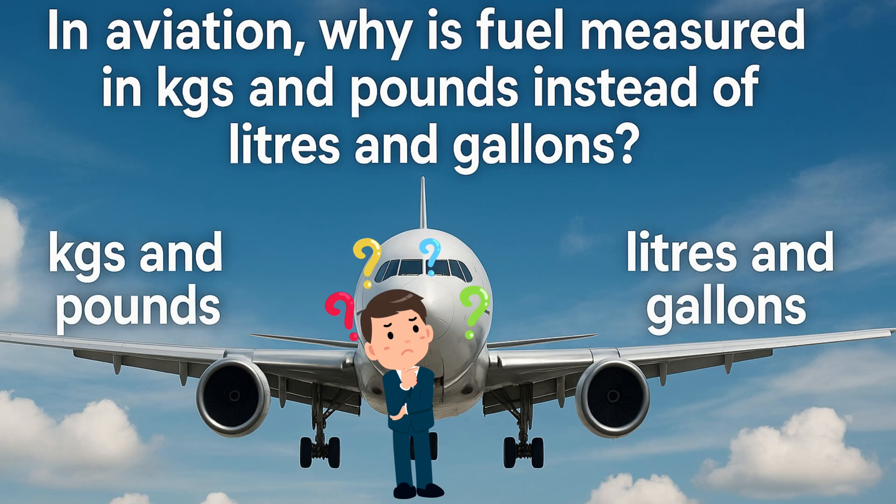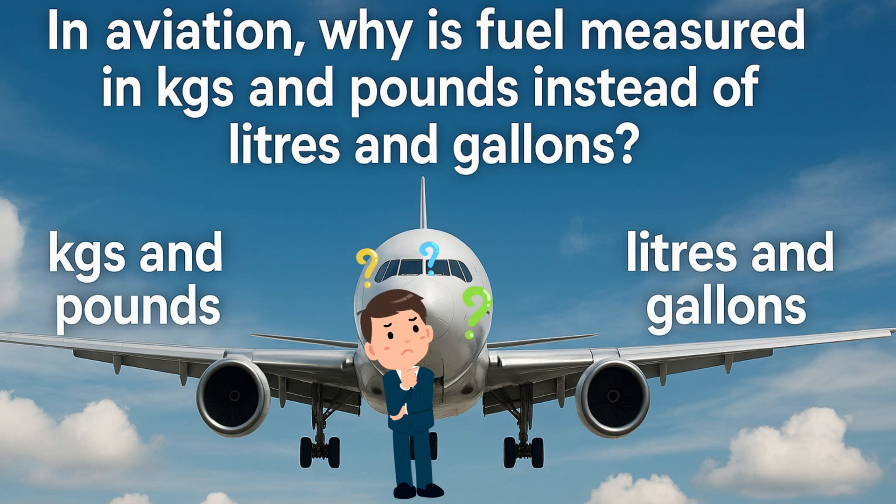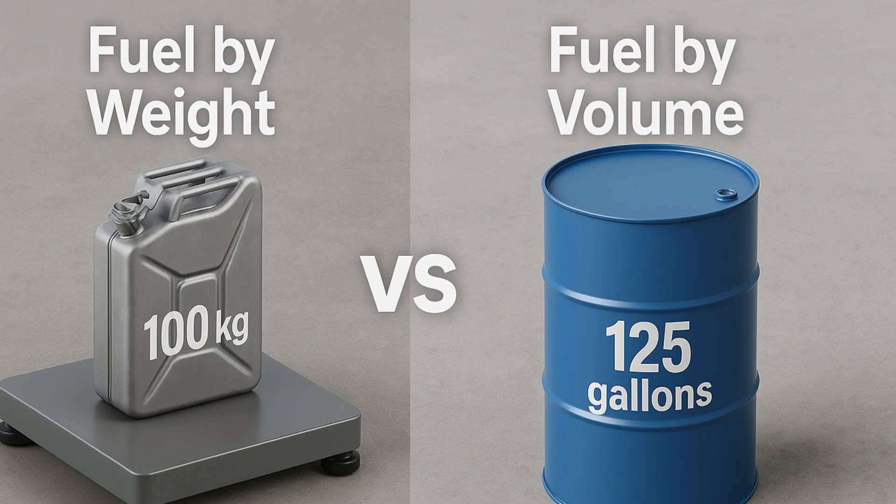Now let's get back to our topic. Why is the fuel requirement in aviation measured in terms of weight — kgs and pounds — unlike volume, which is in liters and gallons? Let me explain this in the simplest way possible with some examples and visuals. Let's dive in. To start off with, let's first understand the difference between volume and weight: volume is how much space something takes, and weight is how heavy it is.